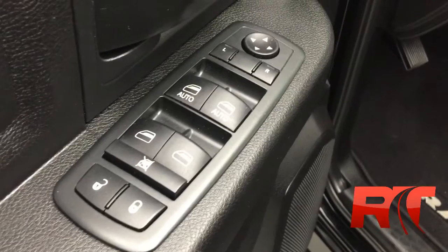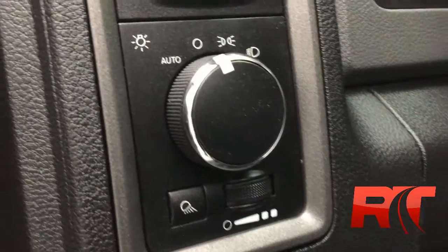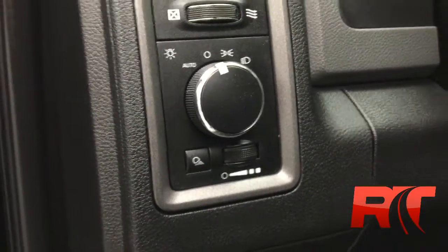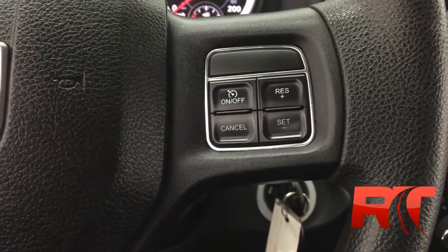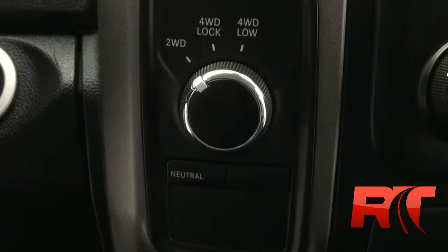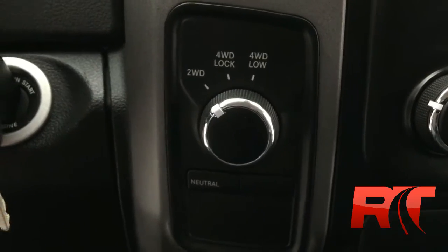There are power windows and locks, and driver and passenger power mirrors. To the left of the steering wheel you'll find some lighting controls, and on the left-hand side of the steering wheel you have trip setting and display controls. On the right-hand side, cruise control. Just to the right of the steering wheel is a 4x4 turn dial shifter knob right on the dash — it makes it really convenient.